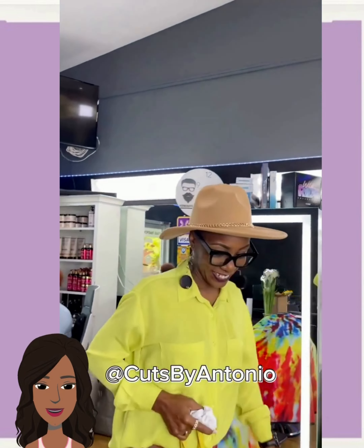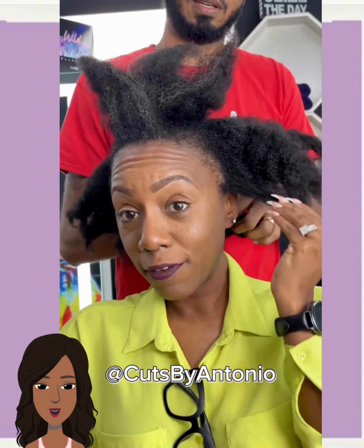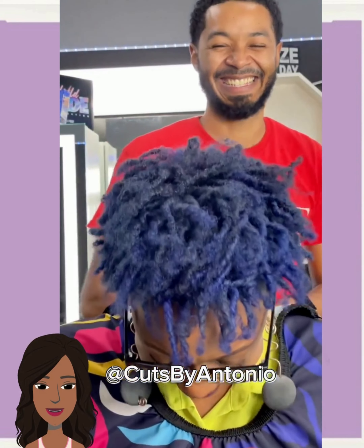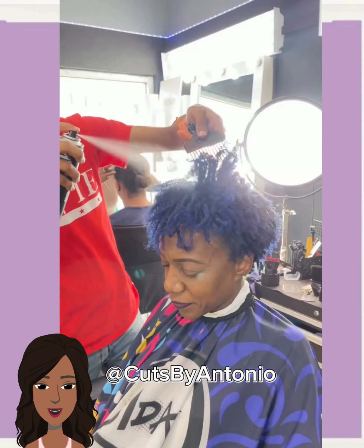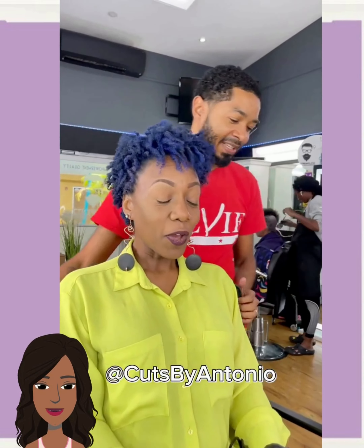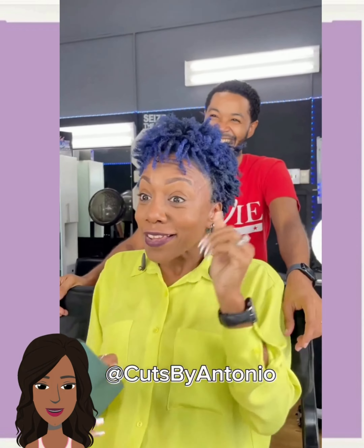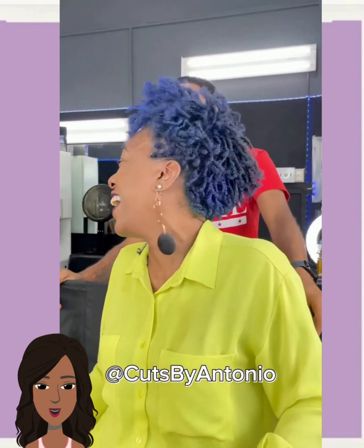And then here we have another transformation, cuts by Antonio. She takes her hat off — loving her head. This is a woman who definitely has a unique style; you could tell by the color of her shirt. She decided to do the dang thing with this blue cut. Really pretty — I love the color combination, her blue hair with that green shirt. I absolutely love it, so inspiring. I love to see women show off unique hair with boldness.